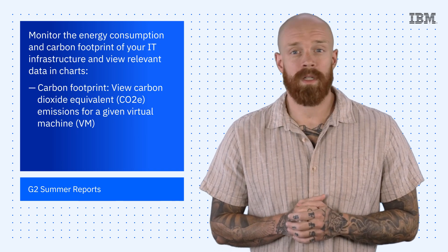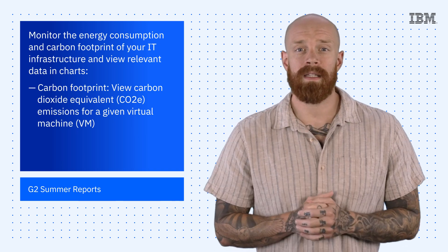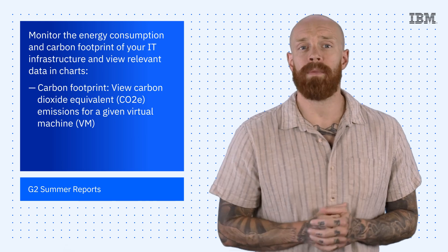There are many more dashboards and tools available in the latest release of IBM Turbonomic, so hit the link below to learn more.